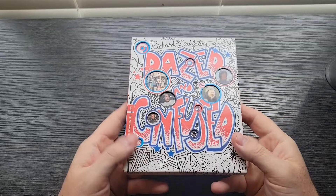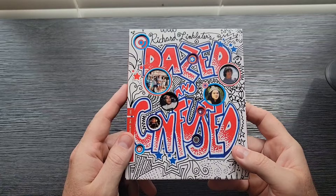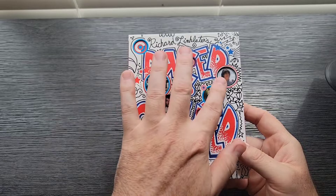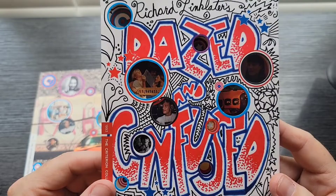Coming in at number three: Dazed and Confused. They do have another title that uses this same style with holes cut out — that would be Parasite — but I really like this one because it captures the essence of the movie; it really feels like the 70s. You've got circles cut all throughout the outer sleeve showing the main characters. What I like is when you pull the sleeve out, you now have a continuation of the same characters visible through those same holes.